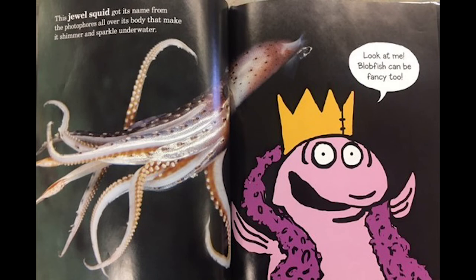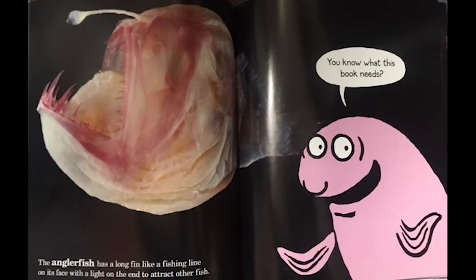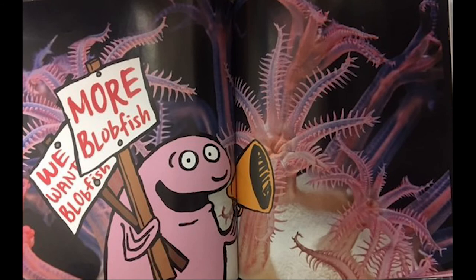The jewel squid got its name from the photophores all over its body that make it shimmer and sparkle underwater. Look at me — blobfish can be fancy too. The anglerfish has a long fin like a fishing line on its face with a light on the end of it to attract fish. You know what this book needs? More blobfish.